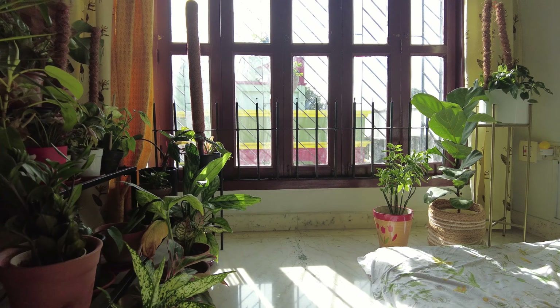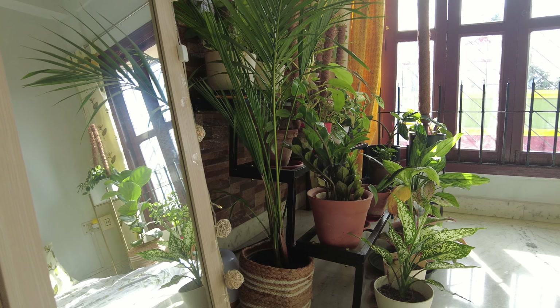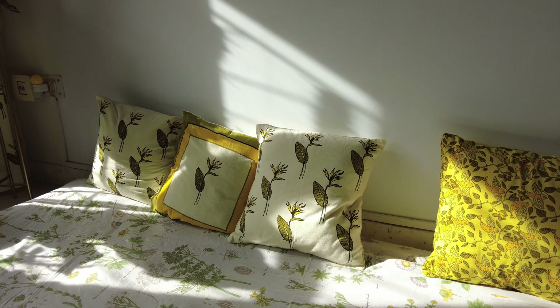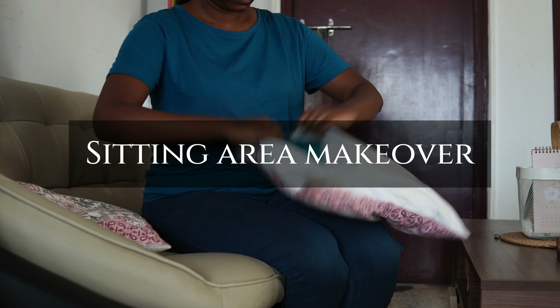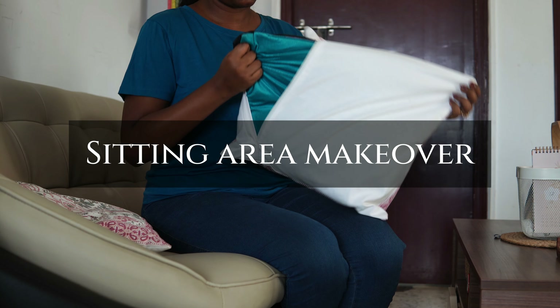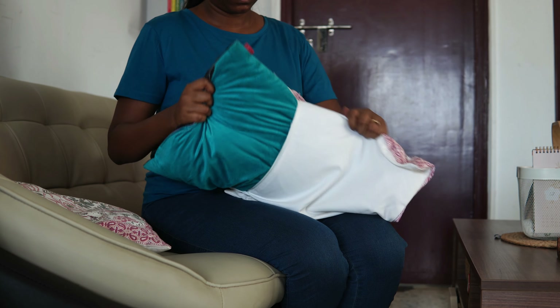This is how this space looks right now and I can already see myself spending more time over here with friends and family creating some amazing memories. For the more formal sitting area I decided to make some very small changes, starting with changing the cushion covers. These cushion covers were made by my mom a long time back — handmade with intricate embroidery that looks so perfect. This year I asked my mom to give them to me so that I can make them a part of my home.